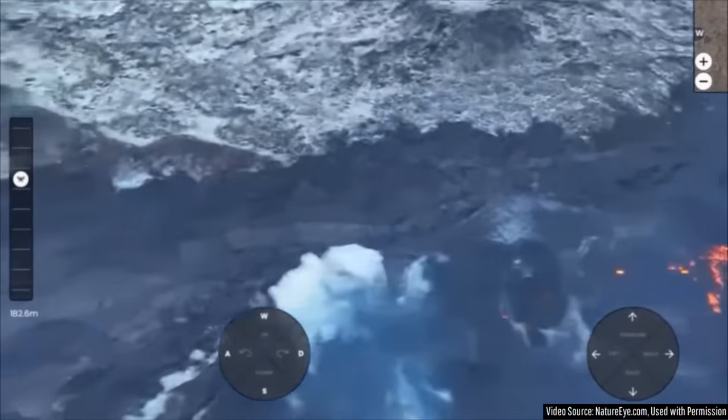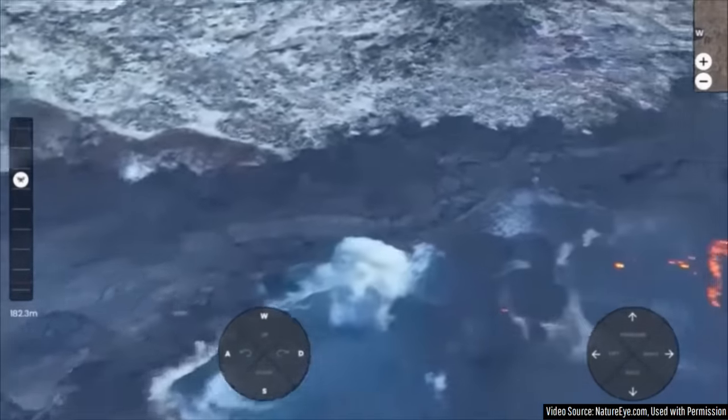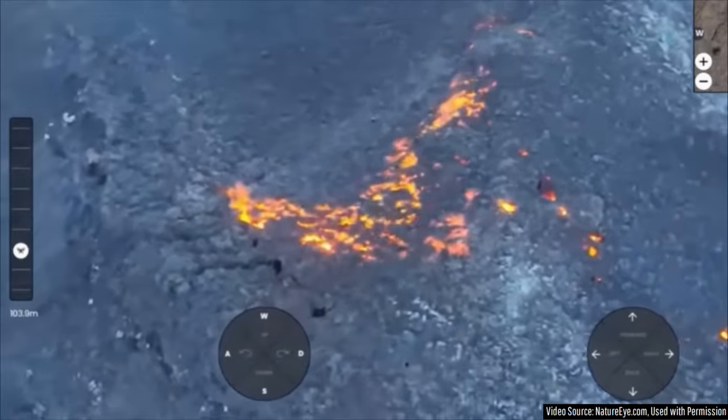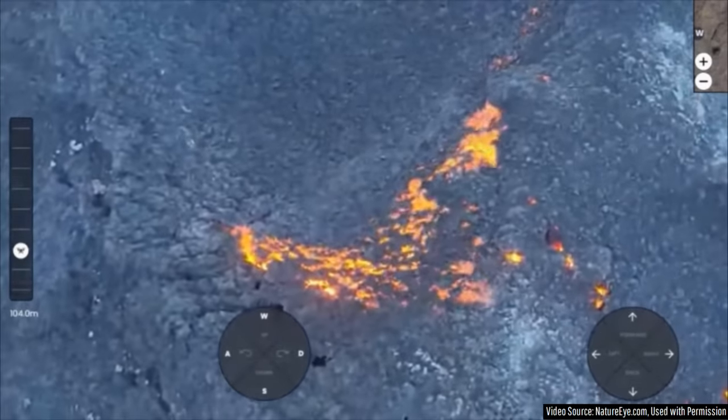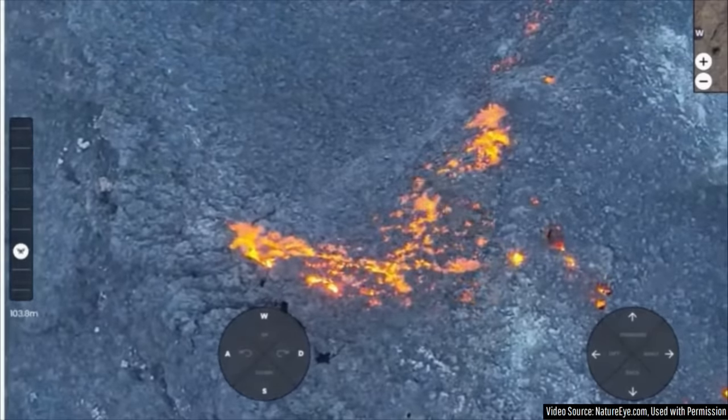This is the current view over the main spatter cone, which rapidly formed via a drone I remotely controlled in Arizona. There are still patches of ground displaying an orange glow which seem like they are on fire, but in reality this is merely the orange light reflecting off of escaping volcanic gases.